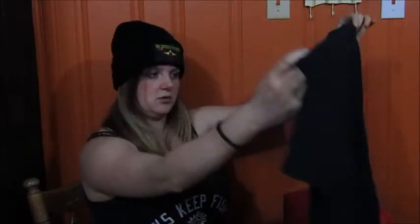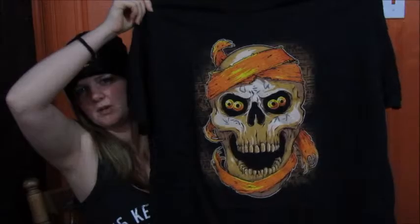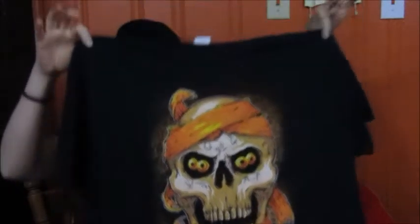The shirt is a skull. Looks like something from The Mummy — is this from the new Mummy they're coming out with? Probably.